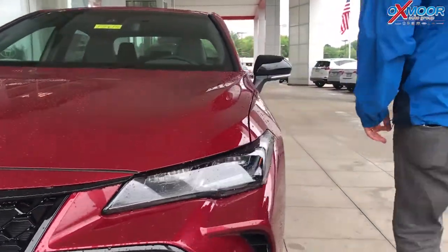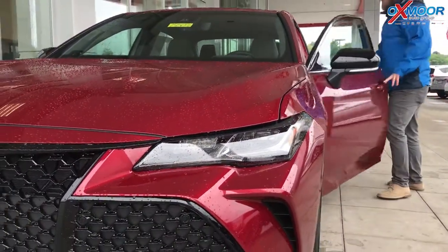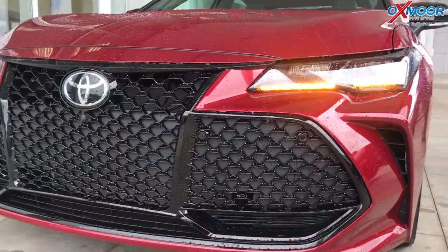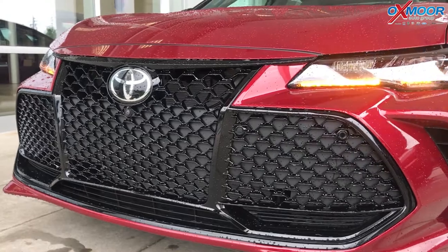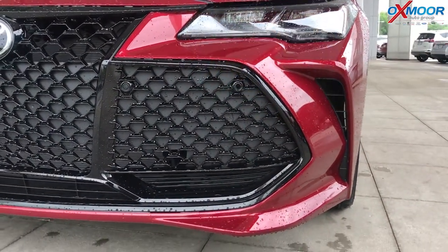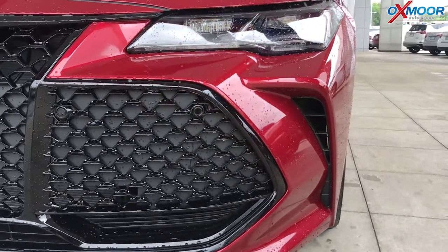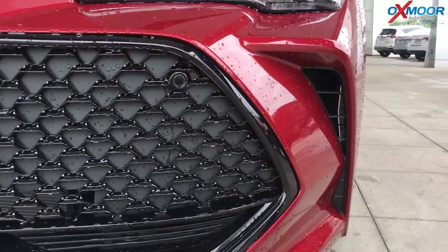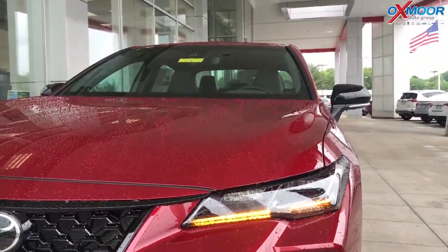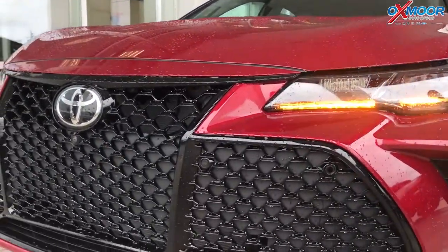I want to show the hazard lights real quick while you're looking at the front, because this is really cool. The way those kind of flow out — that's your hazard lights, and also your turn signals, which is just an eye-catching thing. LED lights. Toyota Safety Sense P is standard in every trim in 2019, so you get pre-collision with pedestrian detection, dynamic radar cruise control, automatic high beams, and lane departure alert with steering assist.